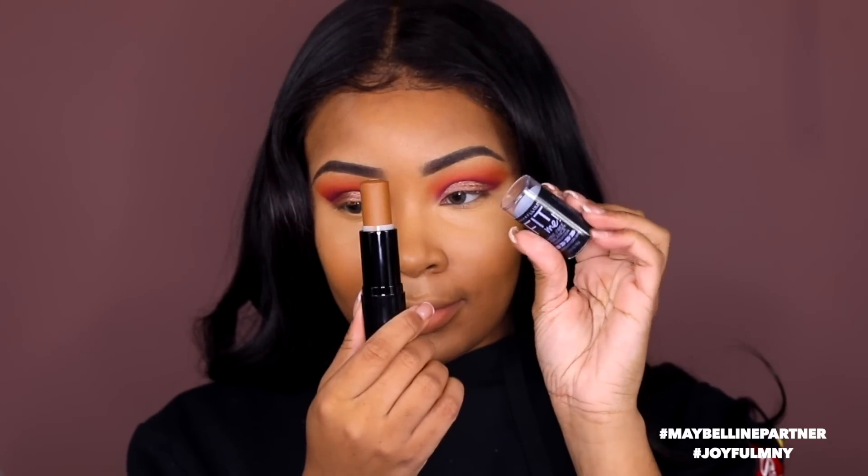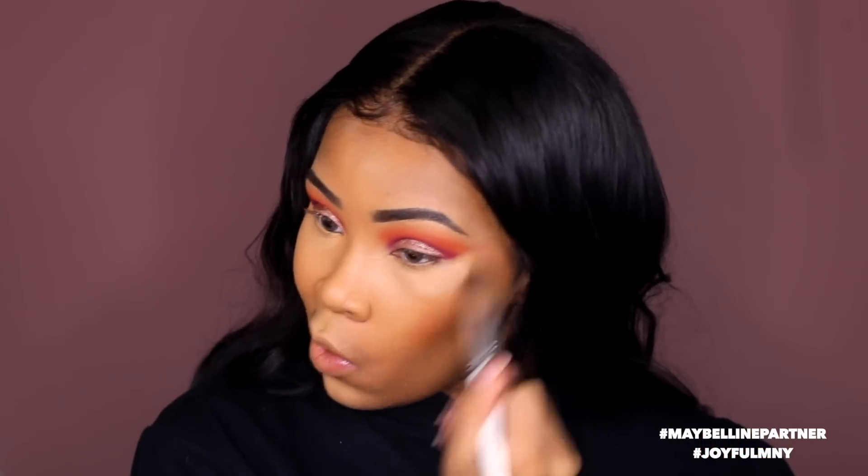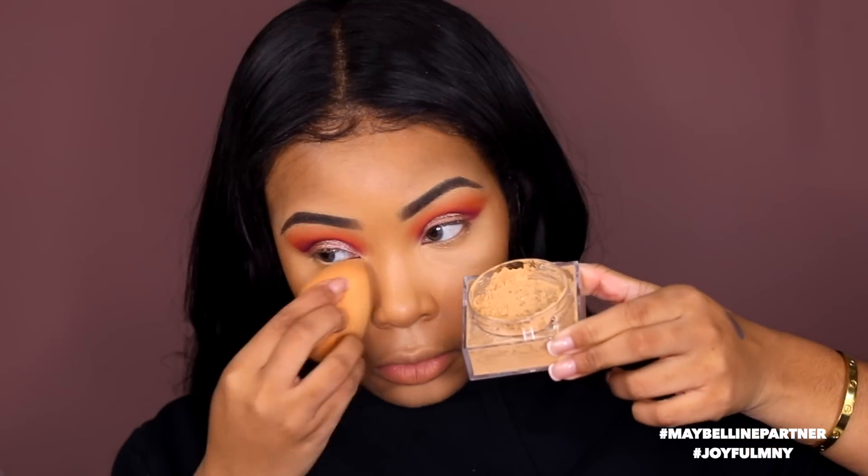This is a Fit Me foundation stick that I'm gonna use as contour — I love cream contour these days, it just gives me a glowing look. I'm gonna use that same concealer to do my famous trick that has everyone wondering what's going on with my cheeks — I use it to carve out my contour and make sure it's where it's supposed to be. Then I'm gonna use Maybelline setting powder to set my makeup and under the eyes so we don't get creasing.